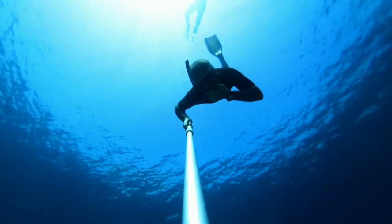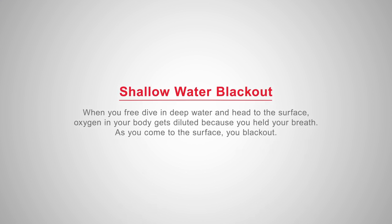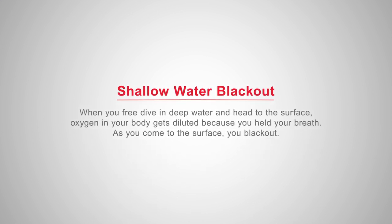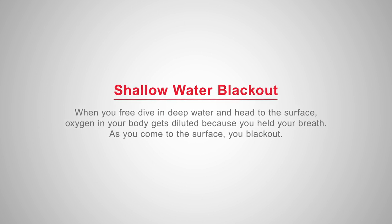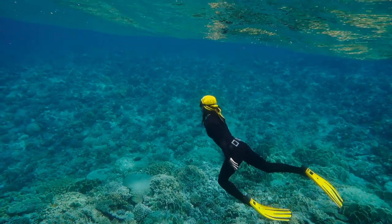In one type of hypoxic underwater blackout, a diver may go down to a great depth, say 60 feet or something like that. They're doing whatever work they're doing at depth on a breath hold, and then as they come back to the surface, the oxygen in their system becomes more dilute, because as you rise in the water column, pressure decreases and the oxygen molecules become further spaced out. Sometimes divers will blackout as they're approaching the surface — hence shallow water blackout.